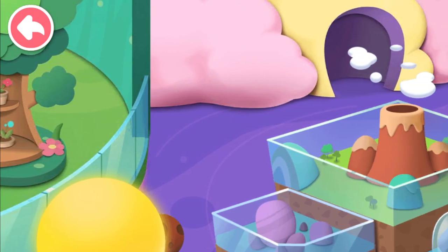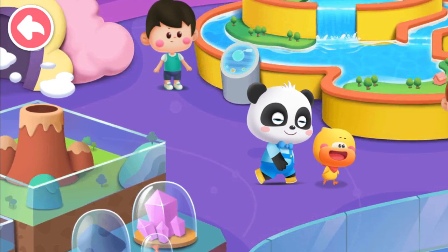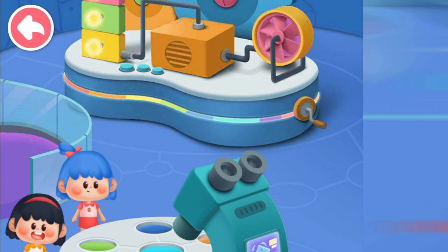On this day, Quacky and Kiki came along to participate in the Volcano Exploration Activity at the Science and Technology Museum.